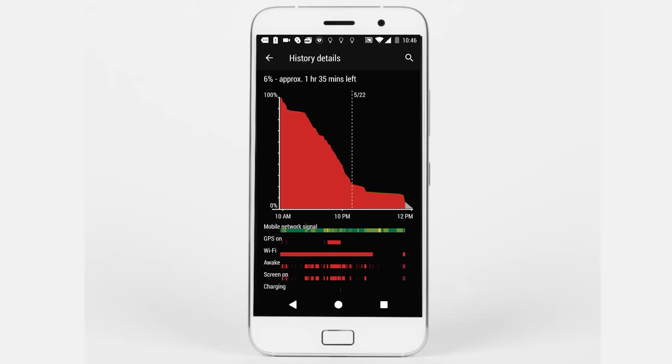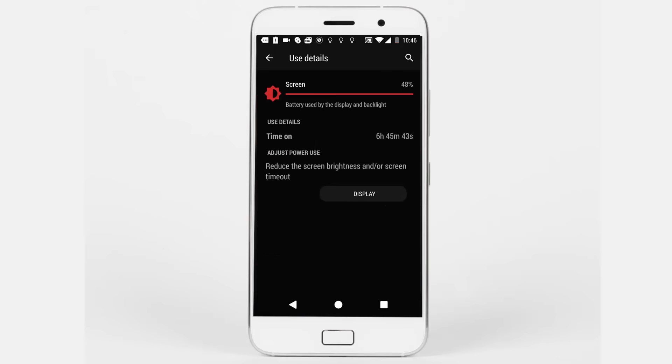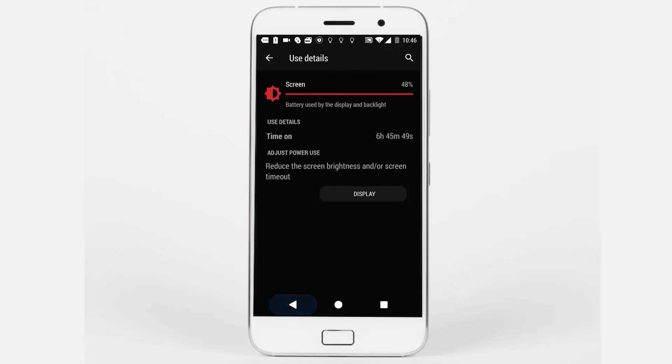Coming to the battery life, I used this device for an entire day — from morning 10 to the next morning 10 — without charging it at all. I only connected the phone to the PC for about 5 minutes. In those 24 hours, I got a screen-on time of about 6 and a half hours while watching videos and doing various tasks.